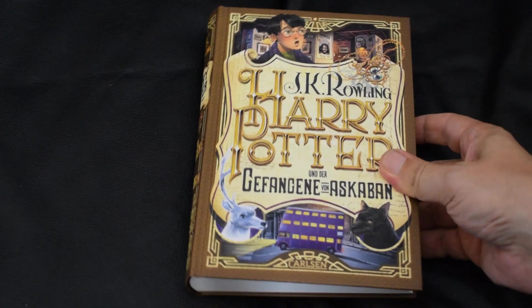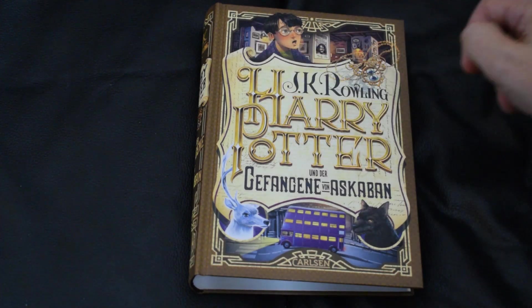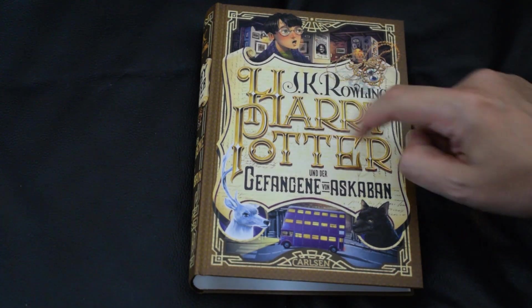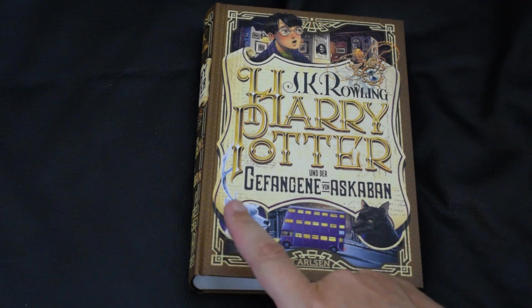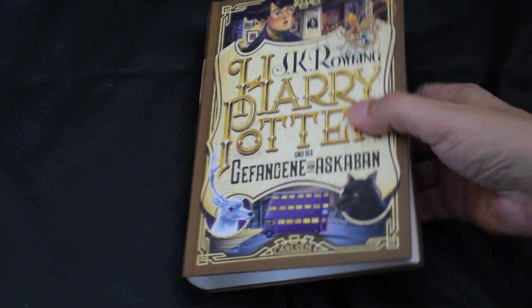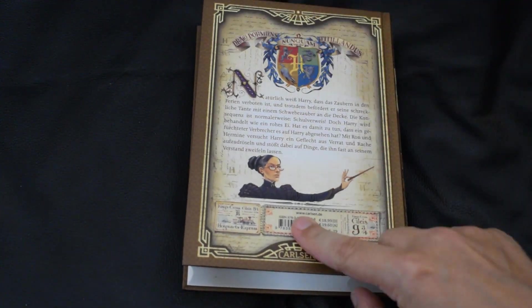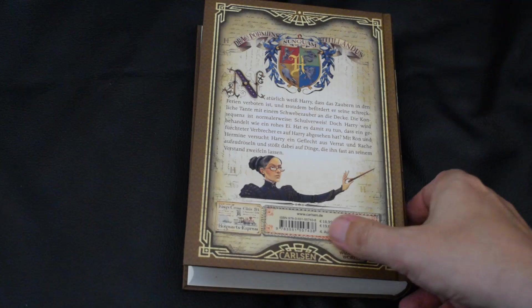Book number three, Harry Potter and the Prisoner of Azkaban. What do we have here — we've got Harry, Sirius Black with the wanted poster, the time turner, the Patronus, Padfoot, the Knight Bus, and Professor McGonagall. Awesome.